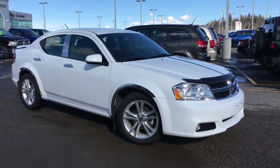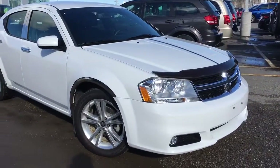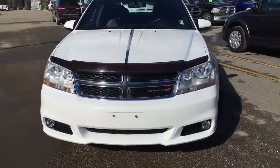This is a four-door sedan in the bright white clear coat. This front-wheel drive has underneath the hood the 2.4 litre engine, and is only at 43,000 kilometres.